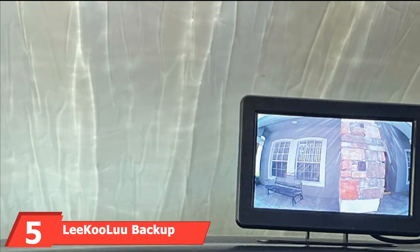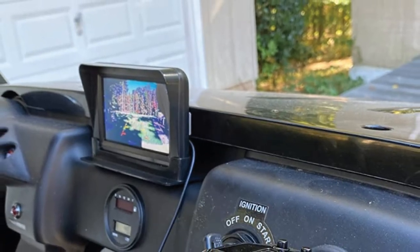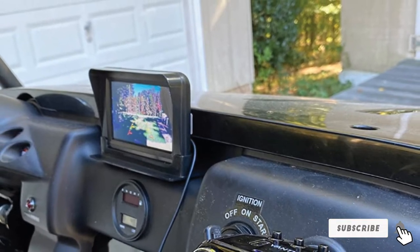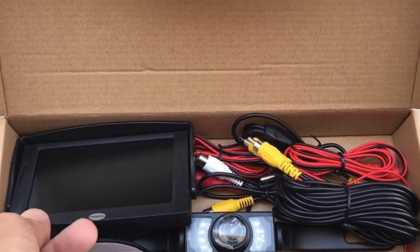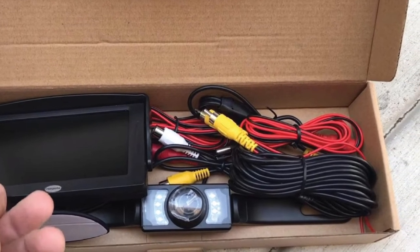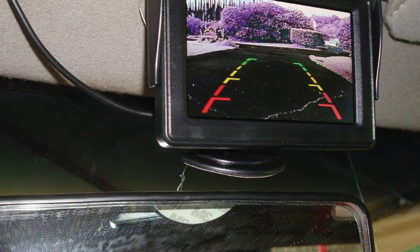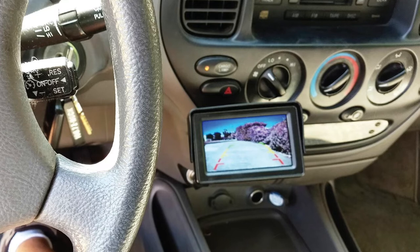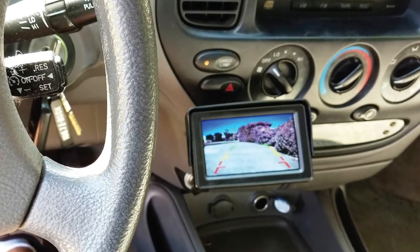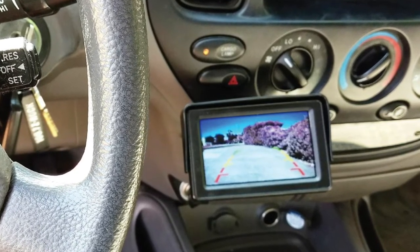At number 5, we have the Li Kulo Backup Camera and Monitor Kit. It is wireless and comes with a 7-inch TFT screen, suitable for large and heavy vehicles like trucks, trailers, and vans. It is HD with an IP60 license plate camera and 150-degree wide viewing angles for smooth parking and reversing. It has 18 LED night vision that enables clear video capture at night to avoid collisions. You can charge the monitor from any charging input like a cigarette lighter, radio, fuse box, or reverse lights. It is a lightweight and waterproof camera with high image output and color contrast.